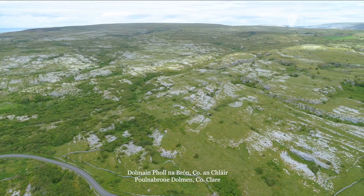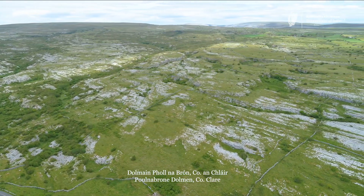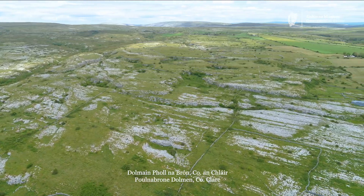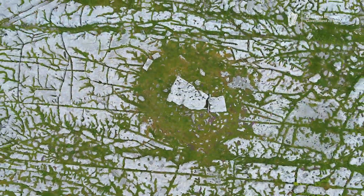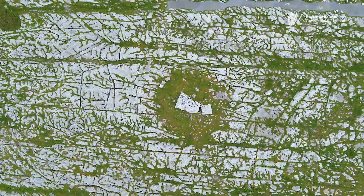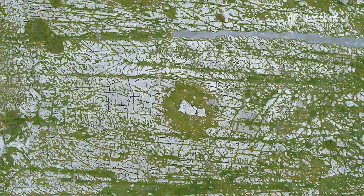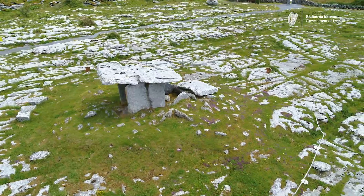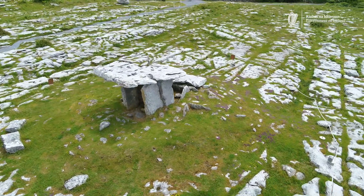There are some 180 portal tombs in Ireland, and Poulnabrone in County Clare is seen by many as the classic example of this form of megalithic tomb. Poulnabrone sits on a limestone plateau in the Burren, a name that derives from the Irish word meaning a rocky place. It comprises a stone chamber with a pair of stones at the north end forming an entrance or portal — hence the term portal tomb.